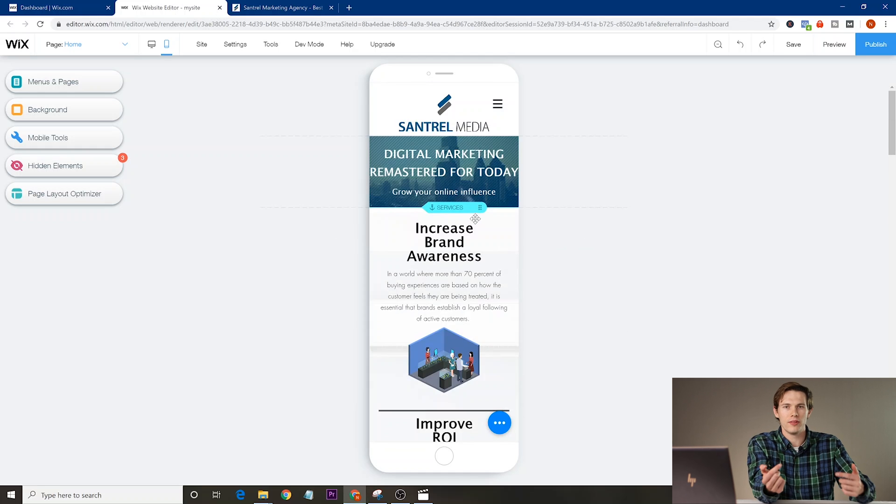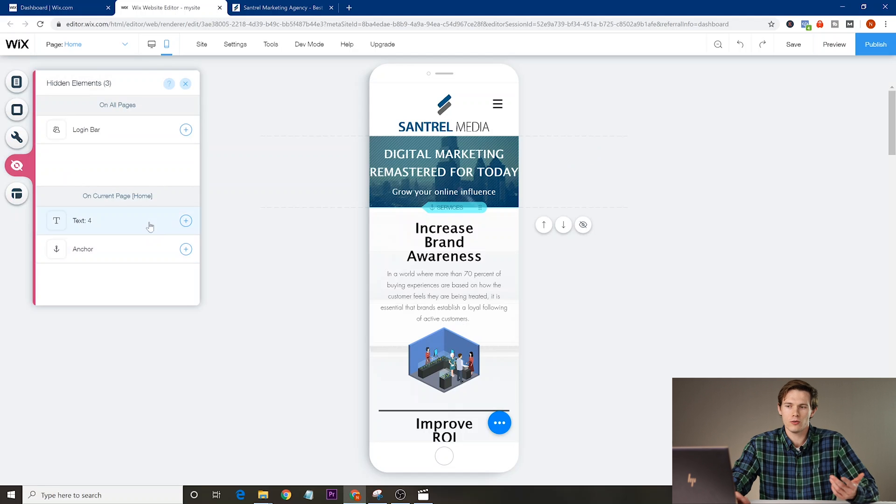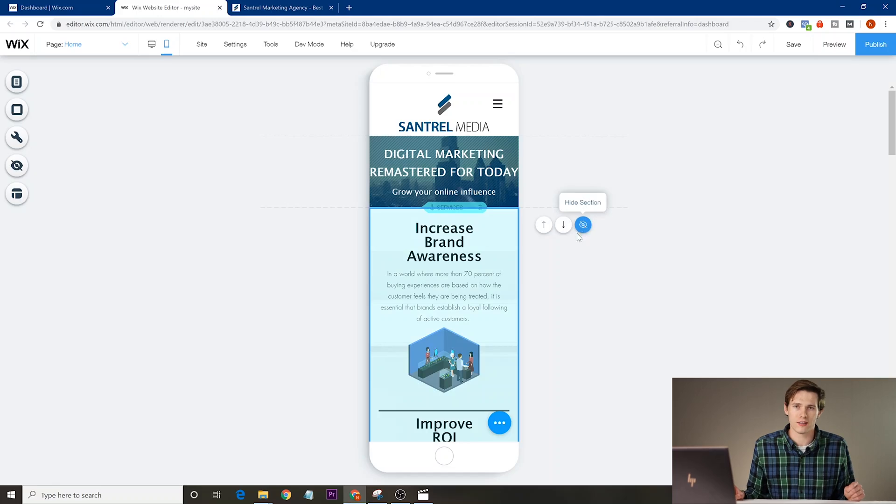Flip back to mobile view every now and then, check what it looks like, and rearrange as needed. If something can't be made to fit properly, you can always hide elements on the mobile site.